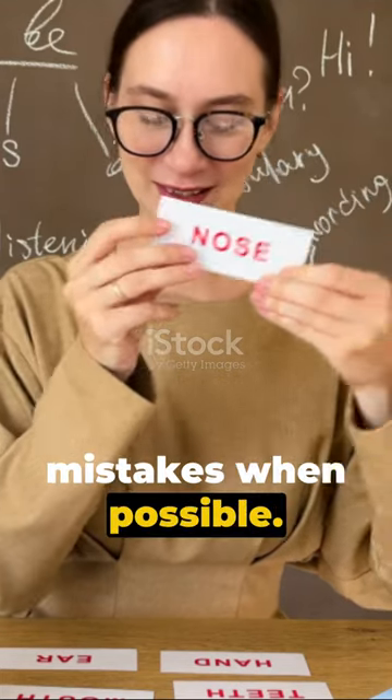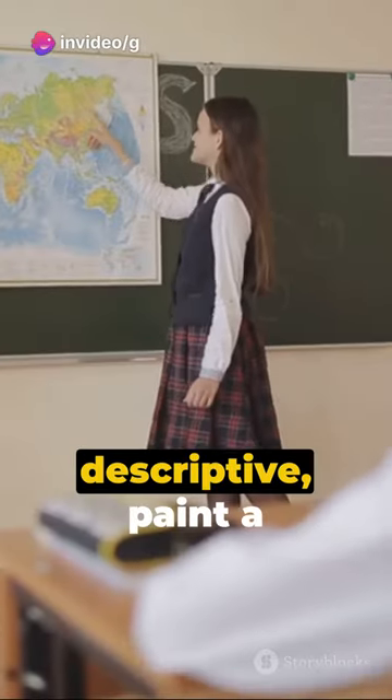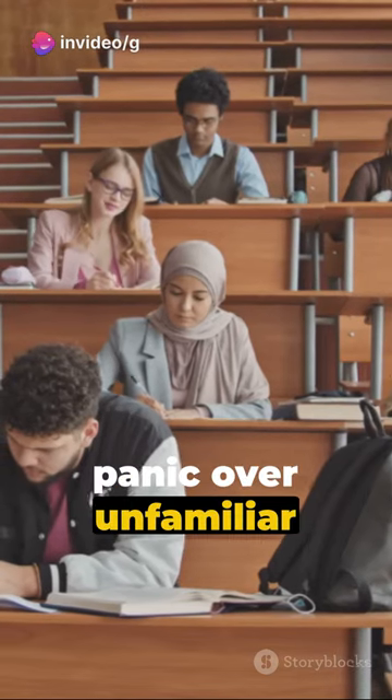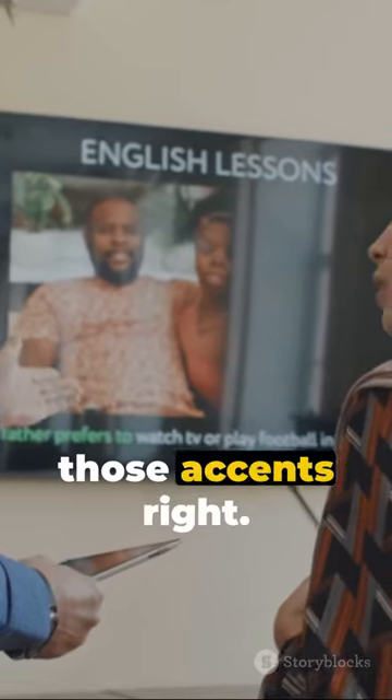11. Correct your mistakes when possible. 12. Use idioms and phrases. 13. Be descriptive — paint a picture with words. 14. Don't panic over unfamiliar topics; improvise. 15. Practice pronunciation — get those accents right.